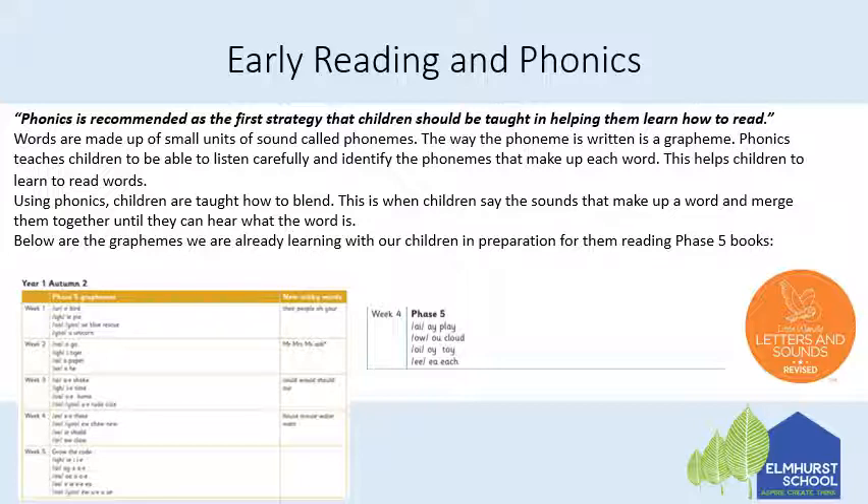Below are the graphemes we are already learning with our children in preparation for them reading the phase five books. At the end of last half term we covered: 'a' for play, 'a' for cloud, 'o' for toy, and 'e' for each. This half term we're doing: 'a' for bird, 'i' for pie, 'o' for blue and rescue, 'o' for unicorn, 'o' for go, 'i' for tiger, 'a' for paper, 'e' for he. Split digraph: 'a' for shake, 'i' for time, 'o' for home, and 'u'/'o' for rude and cute.